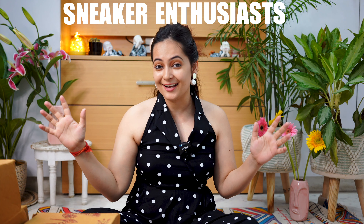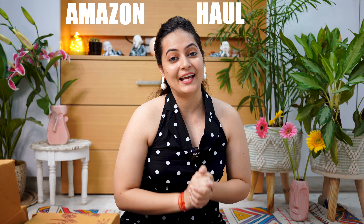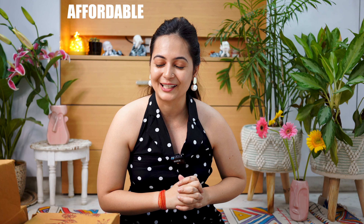Hi guys, welcome back to my channel! Today's video is going to be for all sneaker enthusiasts. We are going to do an Amazon haul and I have got seven different sneakers, because sneakers are very comfortable and versatile. They look stylish and at a reasonable rate. I know there are girls who love comfort over fashion, so this video is going to be super exciting. Without further ado, let's jump into the video!